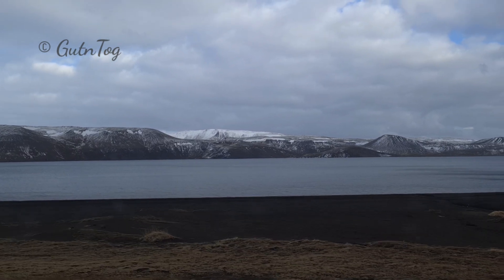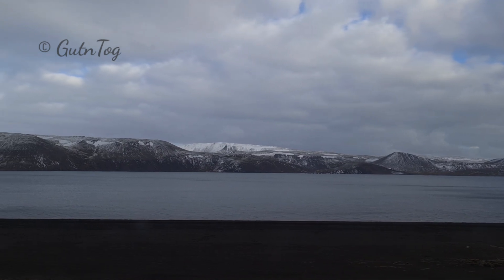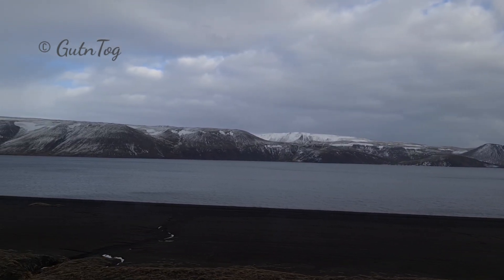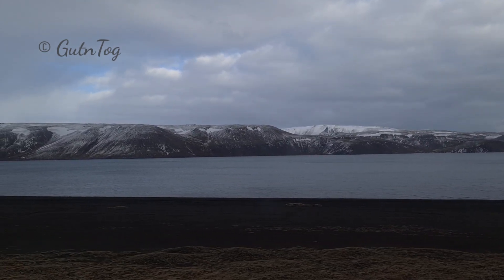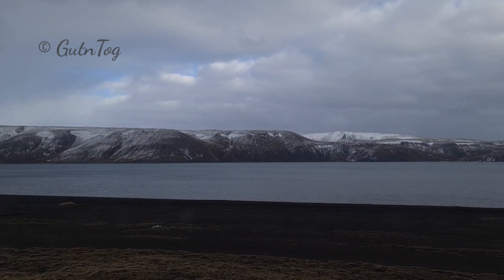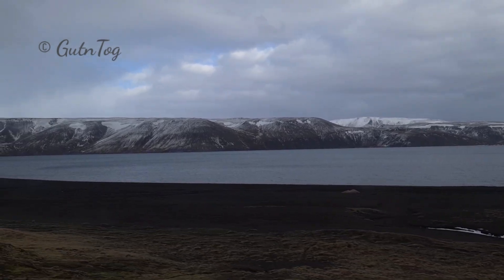This is one of the fissures caused by the tectonic rift, filled by underground water flows. No rivers run into this lake. The deepest point is circa 100 meters, and it covers about 7 square kilometers.